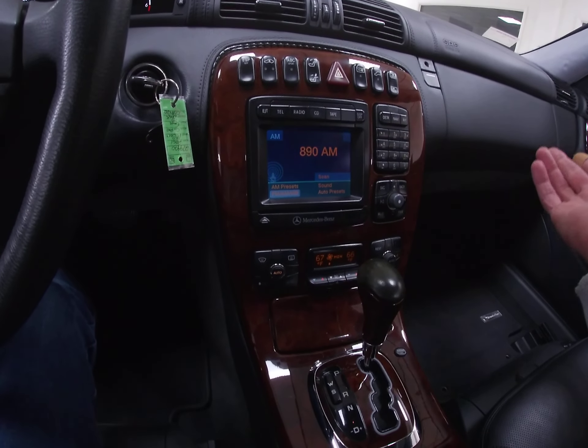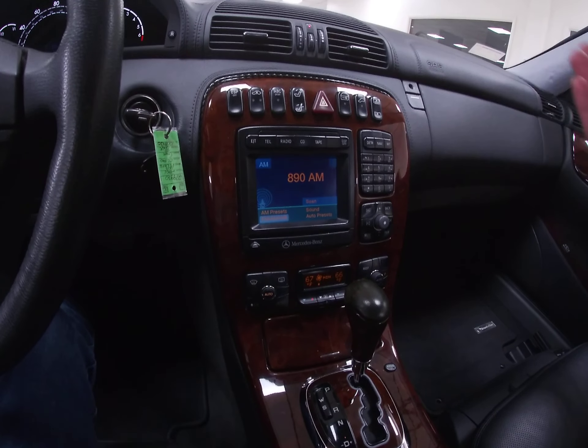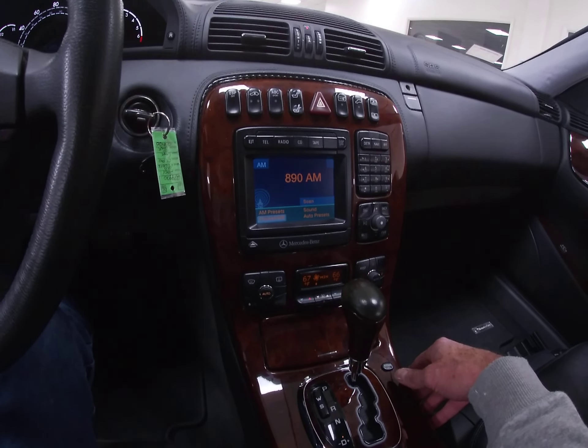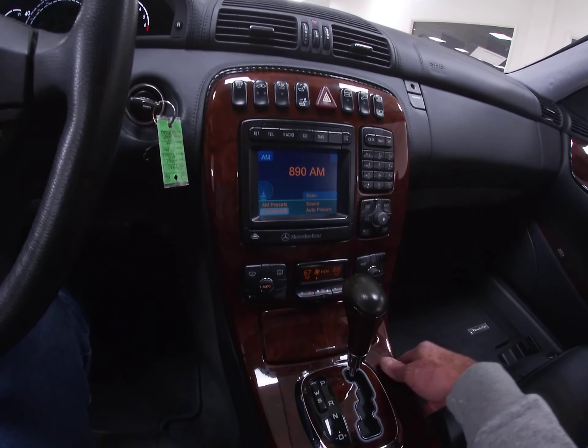This one, I believe we only have the Midwest version. These are DVD-based navigation systems — these are not satellite. I don't want to call them archaic; they were state-of-the-art back 23 years ago. If you live in a different part of the country, those discs are available on venues like eBay. So if you live on the West Coast or East Coast, those are available — they're $20 or $30.